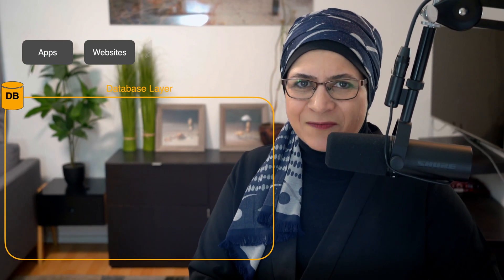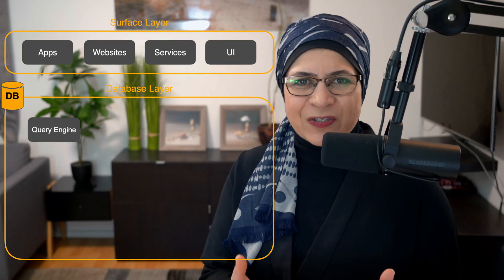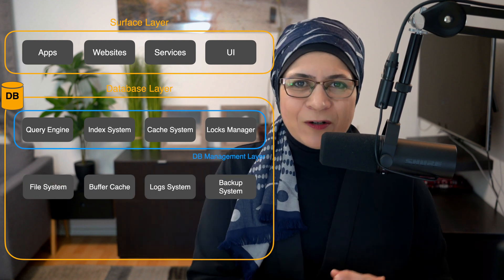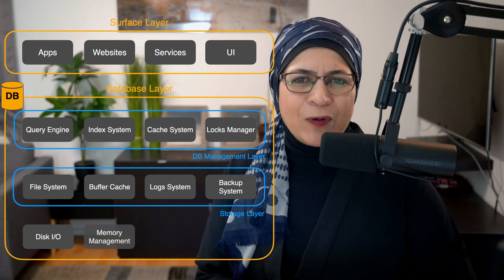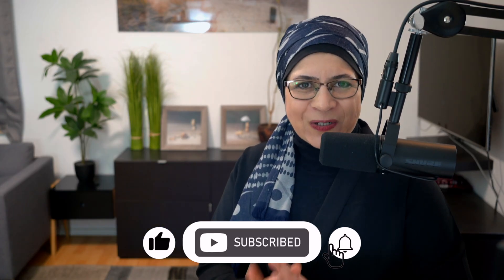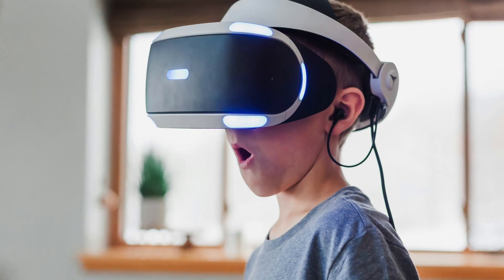Databases aren't just storage boxes — they are intricate systems designed with layers of thought and innovation. From the humble B-tree to the ambitious distributed systems, every part of a database is a story of engineering brilliance. Whether it's handling your app's user data or supporting a global e-commerce empire, databases are the backbone of software systems. Now, every time you hit save or run a query, you will know about the magic happening behind the scenes. So next time someone calls databases boring, you can school them with your newfound knowledge — and maybe, just maybe, they will be as fascinated as you and I are. That's it for today, see you next time.